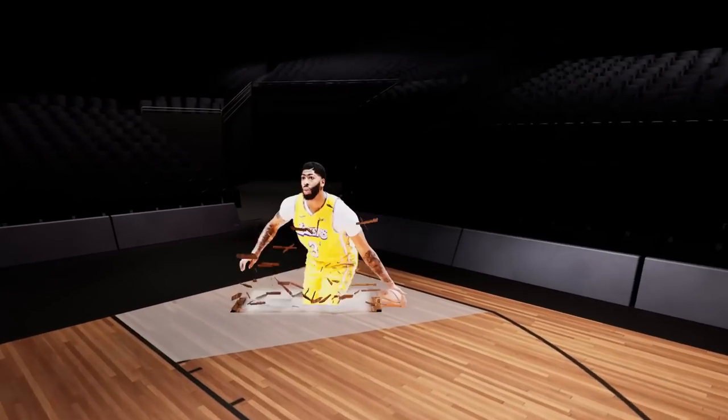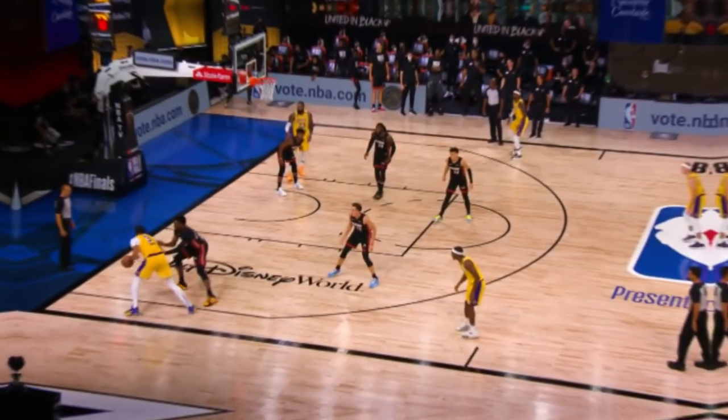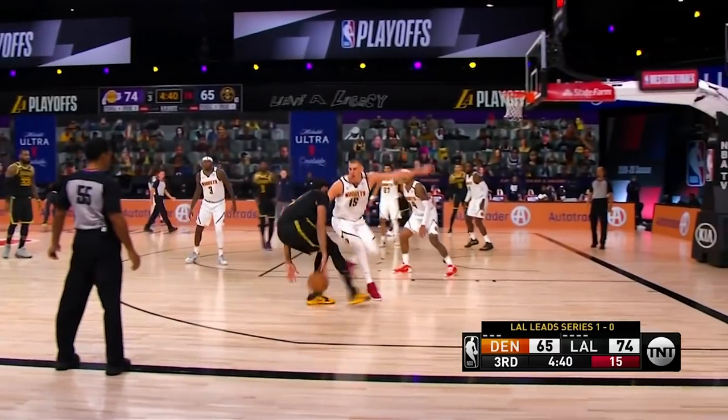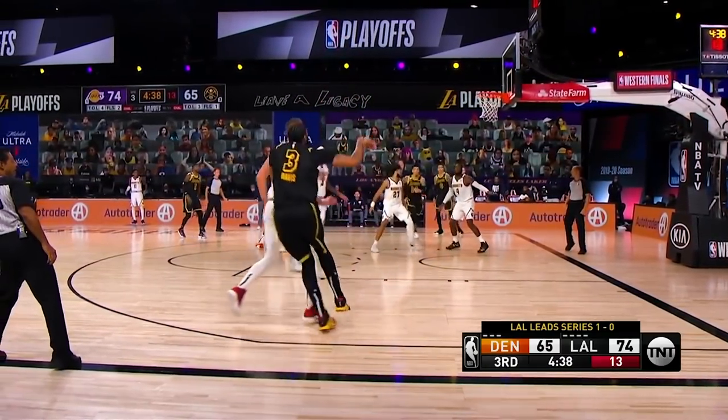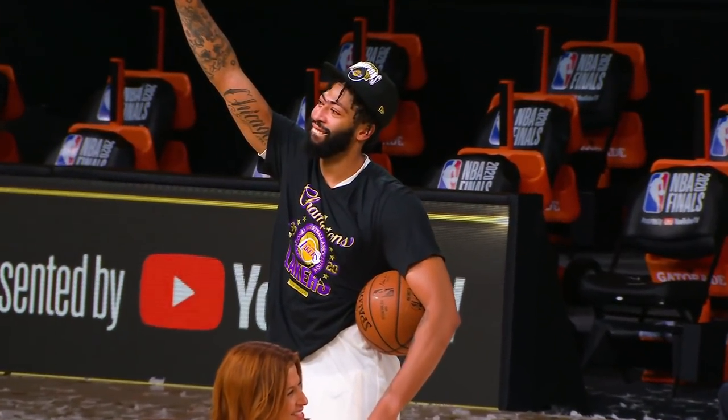That turnaround jumper is a thing of beauty. On the flip side, even though Anthony Davis was terrific in his first title run, he struggled to make his mid-rangers, especially along the baselines. The Brow sank just 36.4% of his 55 attempts in these areas. But something tells me he doesn't really care about that stat — the dude is now a champion.